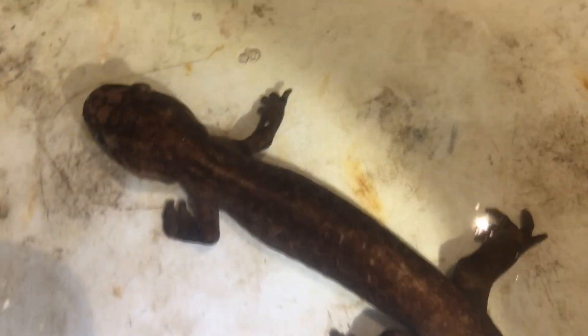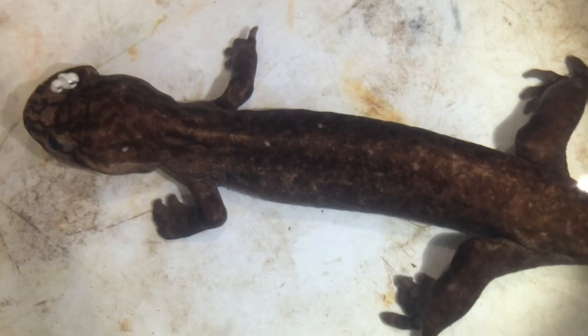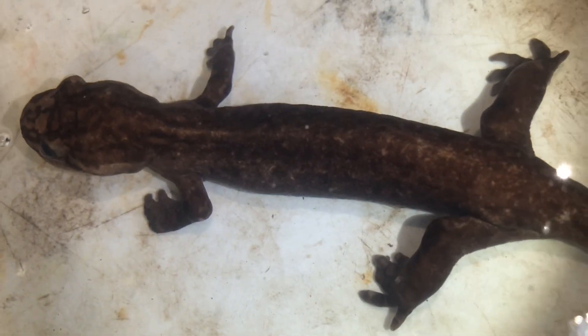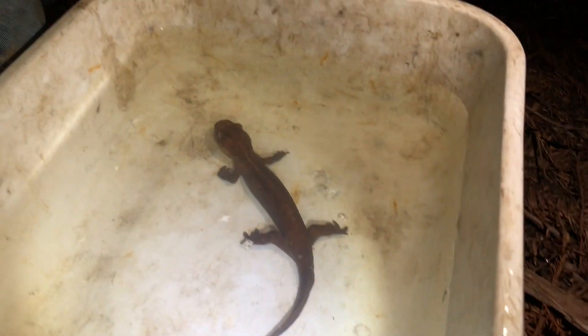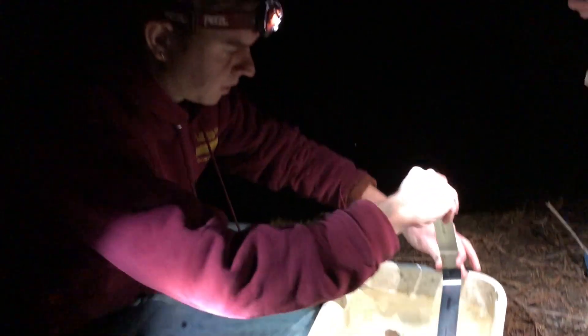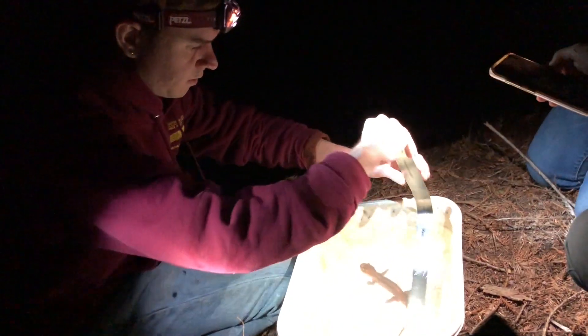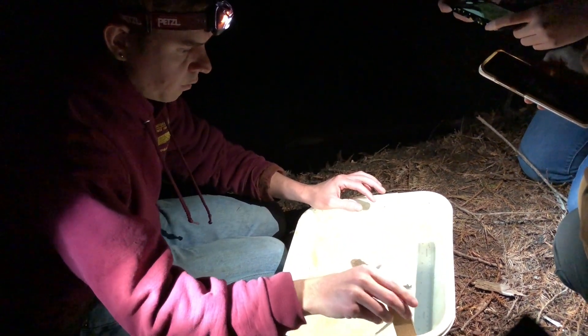They can climb pretty steep inclines. Look at those feet — the back feet are so much larger than the front. There's actually a lot living along this creek; this is the largest I've seen. I've seen smaller ones here too. Didn't you say you found one that was like a foot long? Yeah, that was one living in the creek we found a week or two ago.